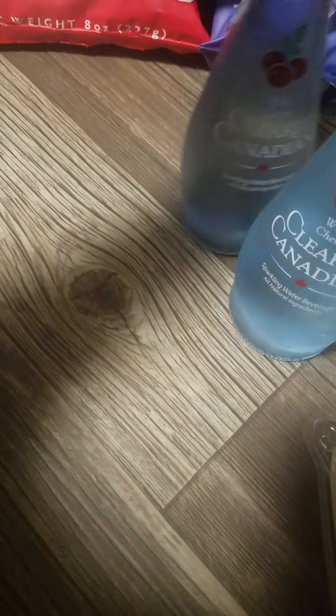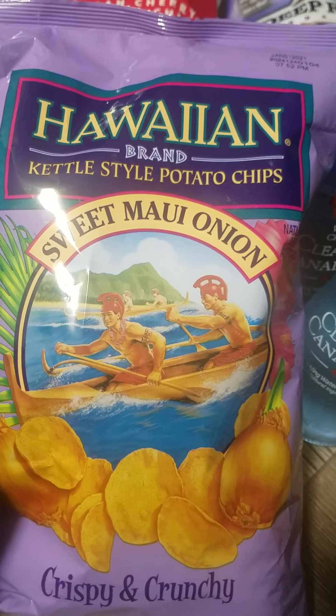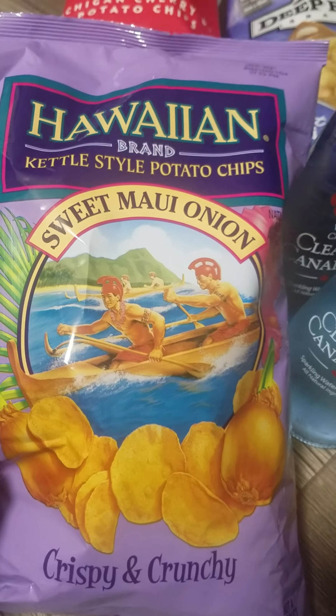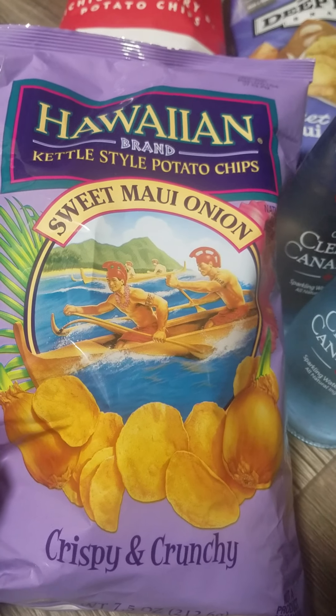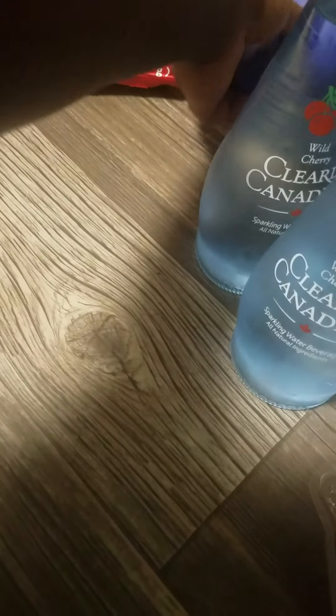These chips — I've been looking high and low for this particular chip for a while. This is one of my favorite brands from years ago; it's the Hawaiian brand. I love this one. They have a barbecue one but they were out of it. These are kettle cooked, they're really sweet, and they're good.